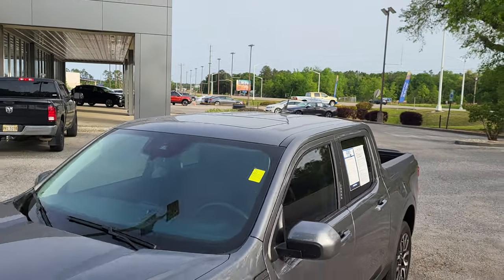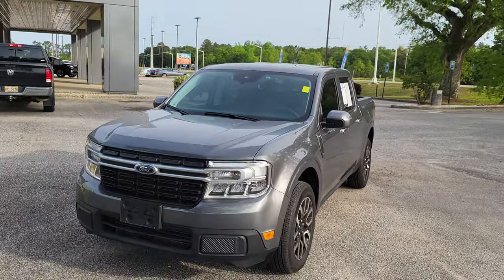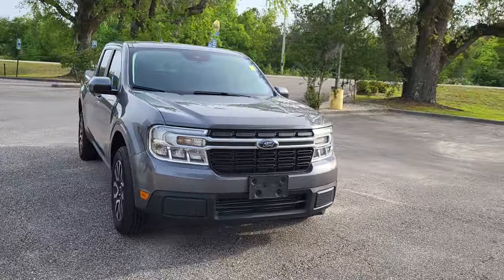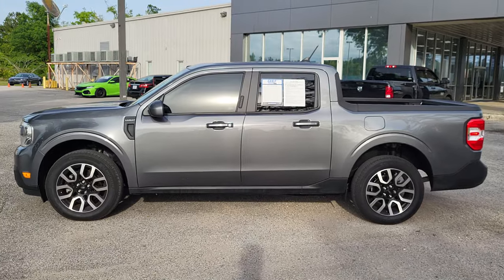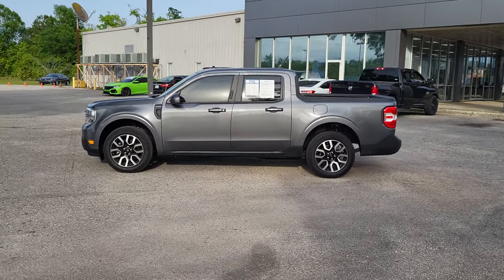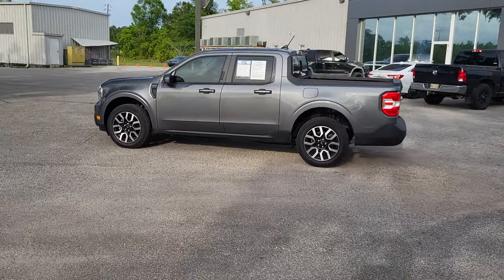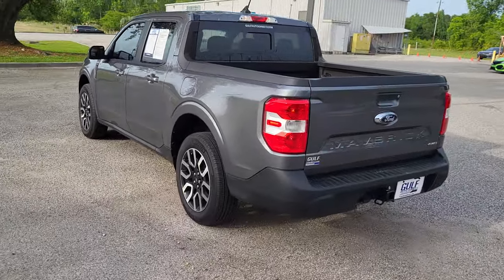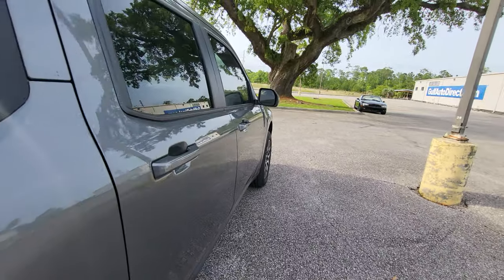Hey, this is James at Gulf Auto Direct in Waveland, Mississippi, and this is our 2023 Ford Maverick Lariat. Overall, the truck is in very good shape, gray in color. It does have right around, right under 16,000 miles on it. Just wanted to step out here to give you a quick walk-around close-up video of it, and everything looks good on the vehicle.